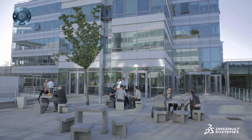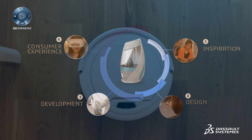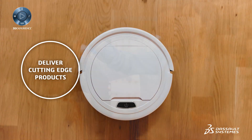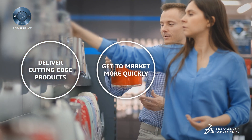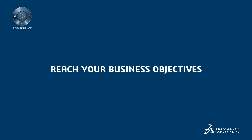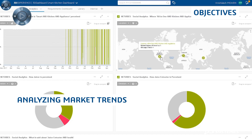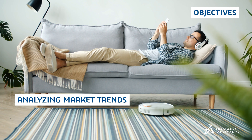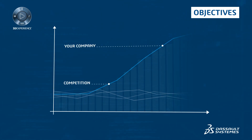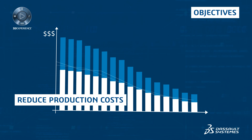Dassault Systems provides industry solutions for sustainable innovation that help you deliver cutting-edge products and get to market more quickly while reducing costs. This will give you the ability to continuously improve your products and meet consumers' rising expectations. But to stand out from competition, you need to innovate consistently while reducing production costs.